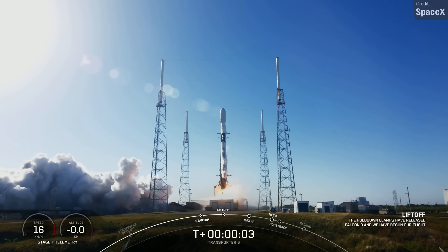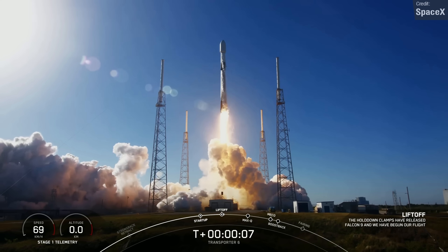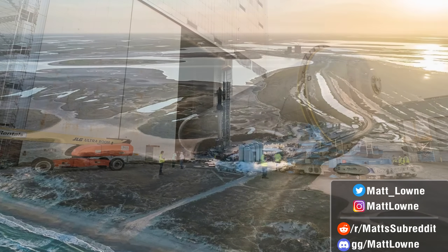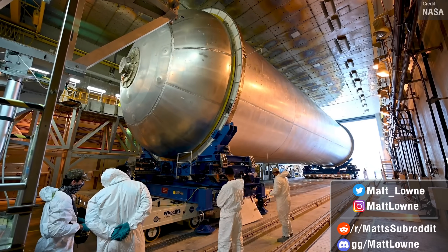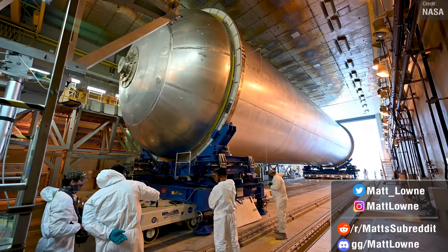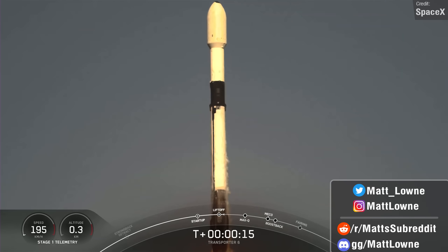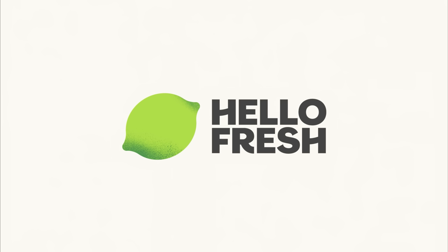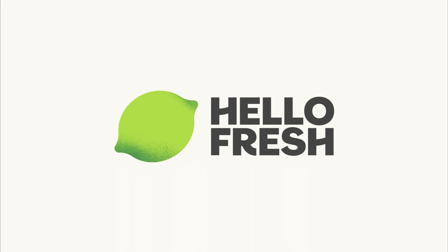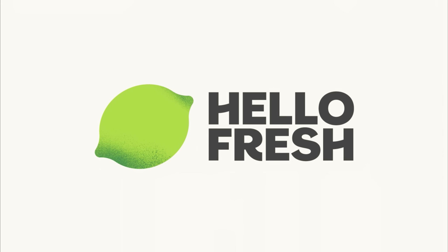Welcome back everyone to another installment of Space News with me — the Monday show in which I keep you in the loop on all the latest Starship updates, launches from the past week, as well as all the other cool stories that took place in the world of spaceflight. We have another busy one today from Starship news, SpaceX's first launch out of the 100 they're aiming for this year, and much more. This video was sponsored by HelloFresh, the world's number one recipe box delivery service. But first, let's talk about Starship.